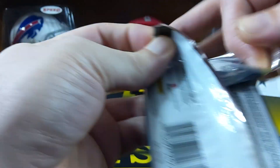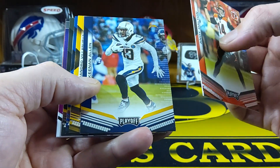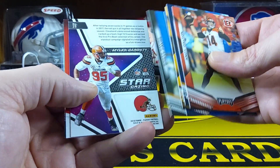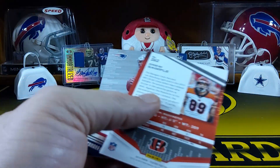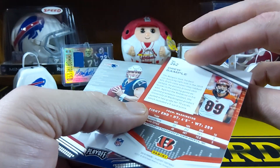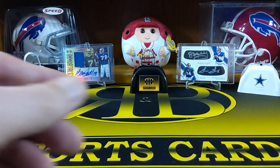We got a pack of 2019 Playoff — this year's. We got Andy Dalton, Keenan Allen, Alejandro Villanueva, Jerome Bettis, Brett Favre, Myles Garrett. Not a big fan of this guy. Stargazing insert. Looks like there might be — oh, he did get an auto hit: Drew Sample for the Bengals, rookie. Still another hit though — another auto. It's not too bad. And then we got Jared Stidham rookie card — not too bad.